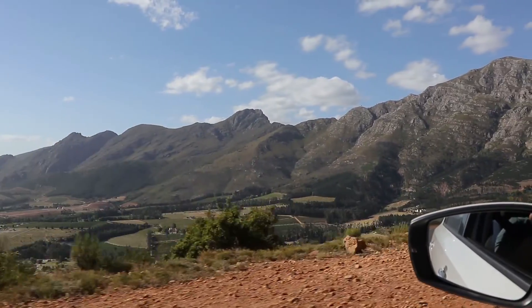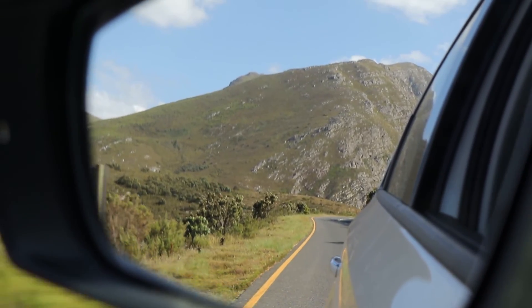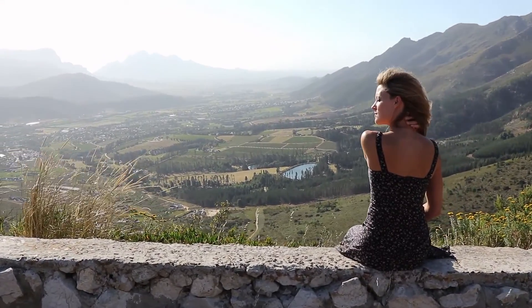Cheers! Cheers guys! Alright my friends, 7:30 at night. This is our last night here in Franschhoek. We've investigated two wine tasting vineyards today.